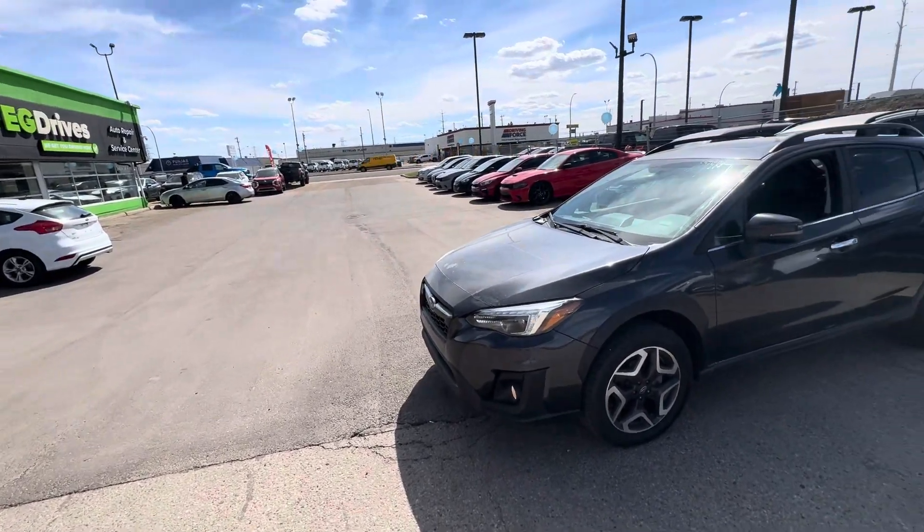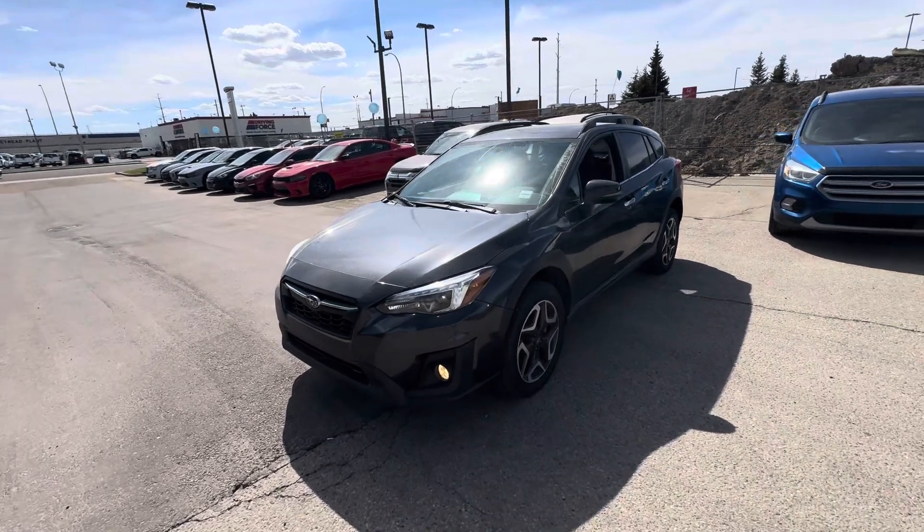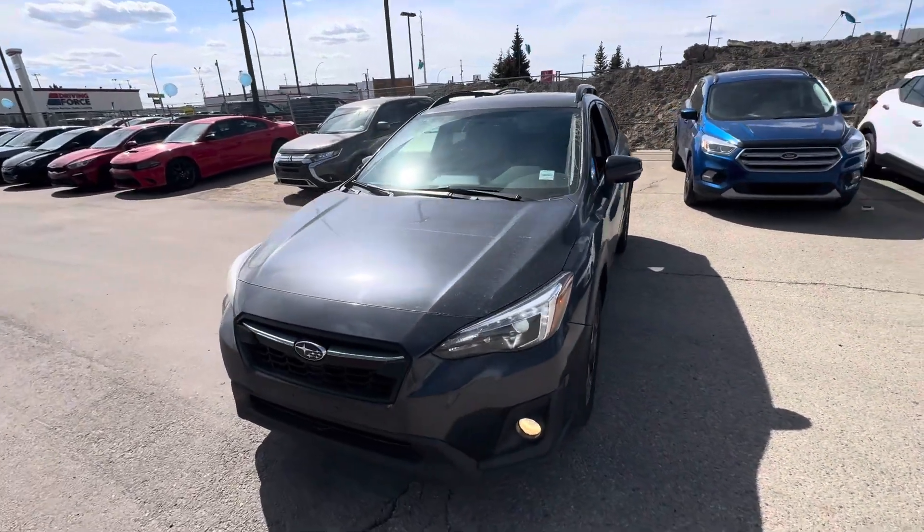Good afternoon, how are you doing today? Sean Schuette here from YG Drives, and here is our awesome 2019 Subaru Crosstrek.